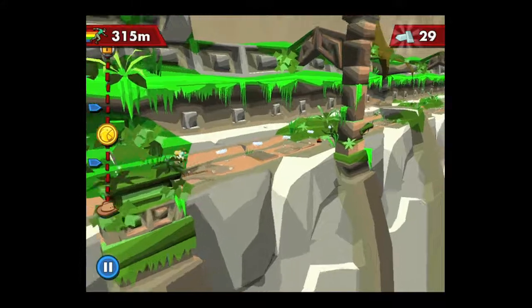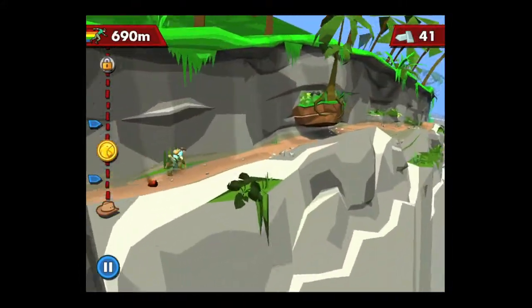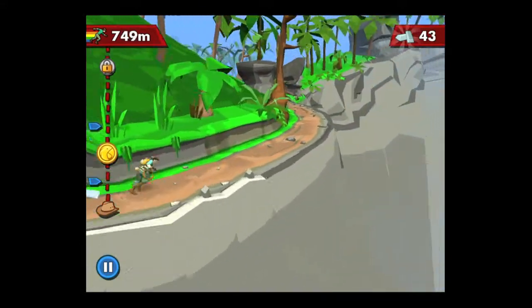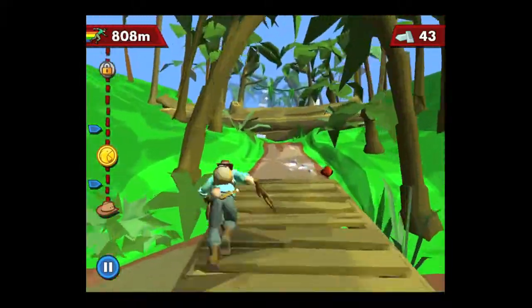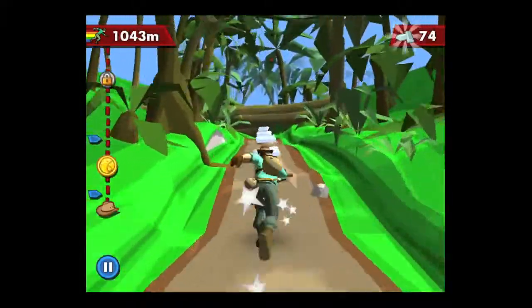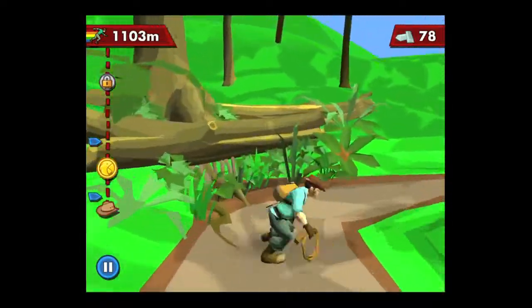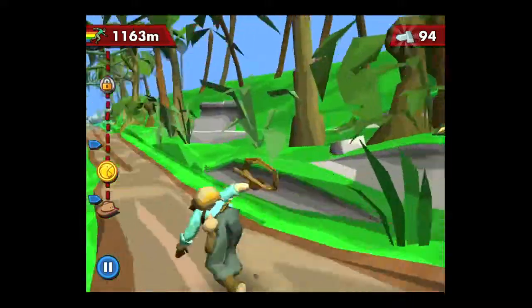It's an endless runner game in the Temple Run genre — on fire currently in the iTunes App Store. You can see our guy is running. He's got a whip to take care of snakes in the early part. You can use the accelerometer to move side to side and collect artifacts which look like silver bars, used as in-app currency. There are also diamonds which you can earn or buy.